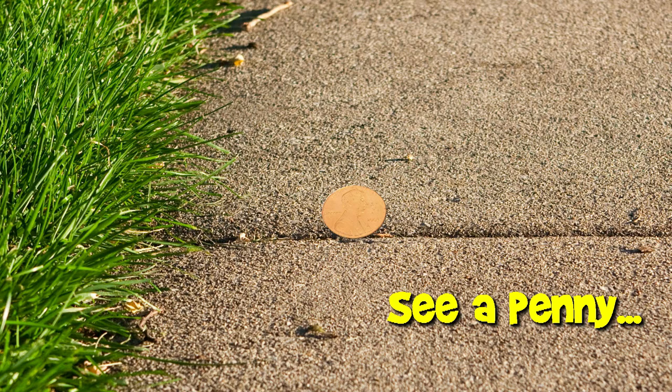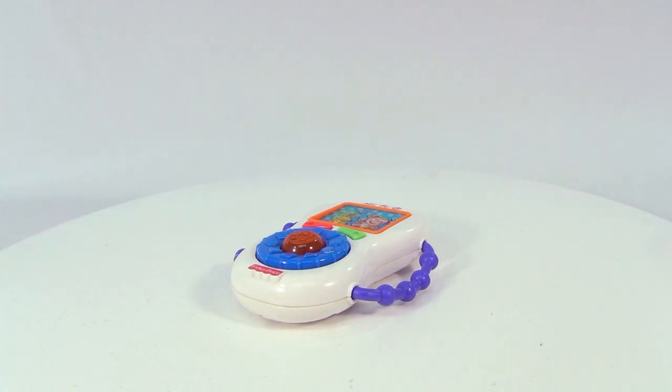You are now watching a Lucky Penny Shop product feature. Hello there and welcome to Lucky Penny Shop — another exciting toy. It's the Fisher-Price Laugh and Learn Learning Musical Player from 2006. I know it's a lot to say for a small toy, but I had to say it.